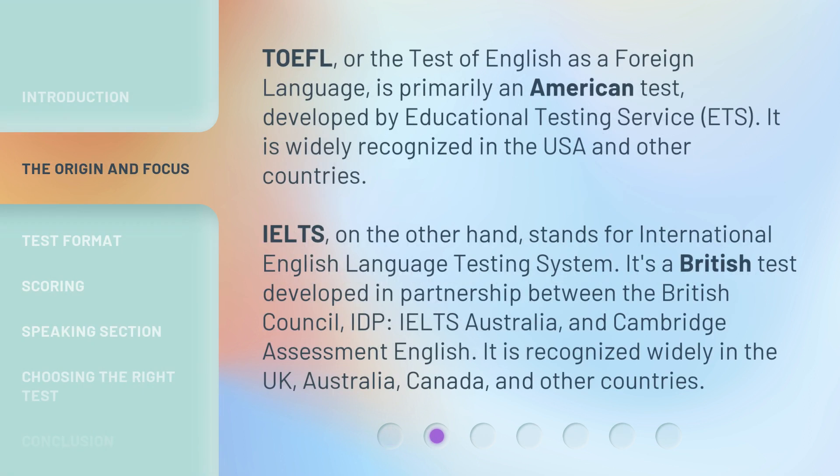TOEFL, or the Test of English as a Foreign Language, is primarily an American test developed by Educational Testing Service, ETS. It is widely recognized in the USA and other countries. IELTS, on the other hand, stands for International English Language Testing System. It's a British test developed in partnership between the British Council, IDP, IELTS Australia, and Cambridge Assessment English. It is recognized widely in the UK, Australia, Canada, and other countries.